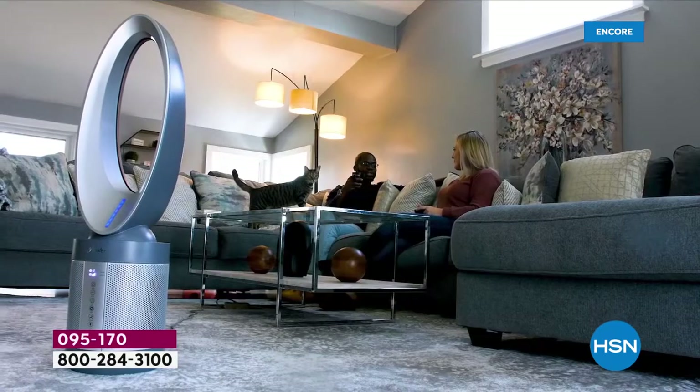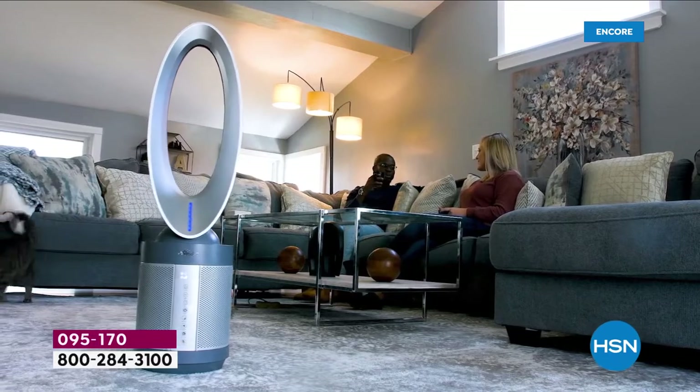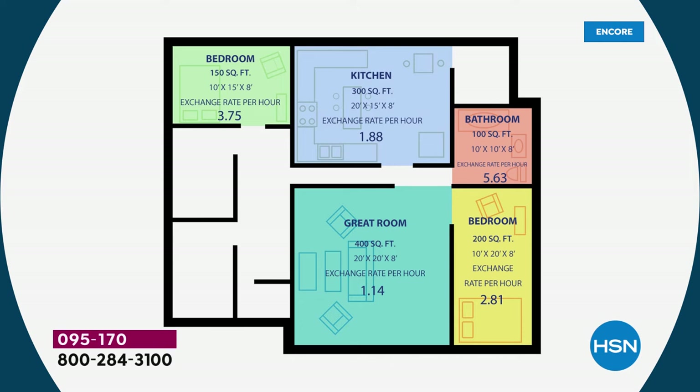This is a very powerful air purifier. We're going to talk about the size of room it will purify — it cleans the air multiple times an hour. In a 400 square foot room, it cleans the air 1.14 times an hour — that's more than 24 times a day. In a smaller room it turns the air over even more. Even in a larger room, I'd take it if it cleaned the air once every two hours, day in and day out.